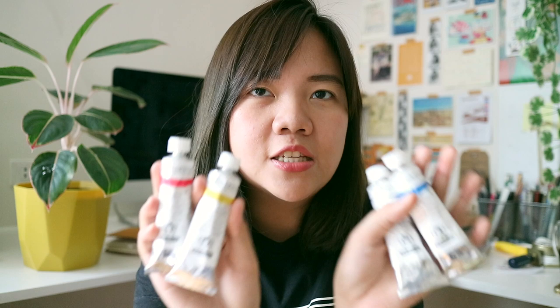Next up, I bought Schmincke's Linoprint inks. I haven't used these yet because I ended up buying a set for printmaking and wanted to make sure I get good quality inks. They're quite big and I got primary colors and a white. Hopefully I'll make a video using these — I'll be showing more of my printmaking stuff later on.